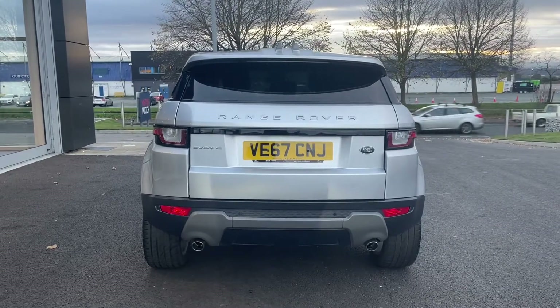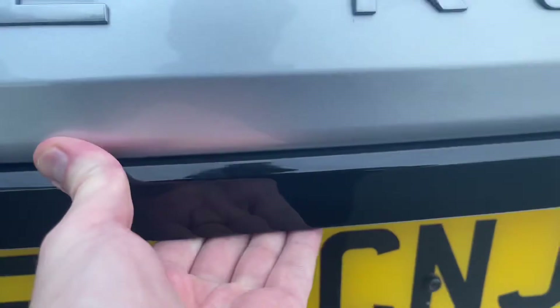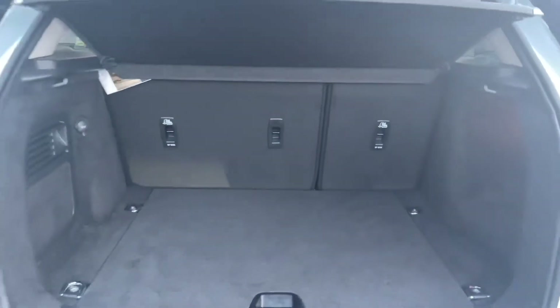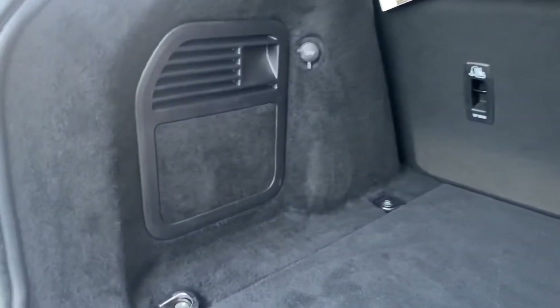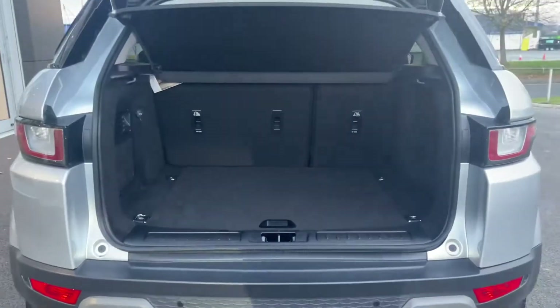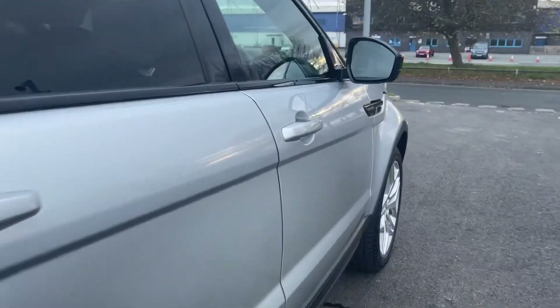Moving around to the back, we'll open up the boot and take a quick look. The boot actually comes with a spare wheel inside — a temporary steel 18-inch wheel costing an additional £165. Inside there's plenty of space for your weekly shopping or a couple of smaller suitcases if you're planning a trip away.